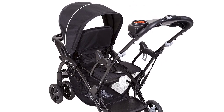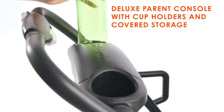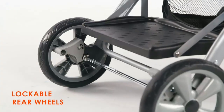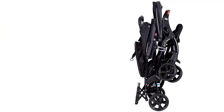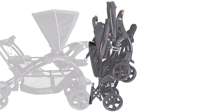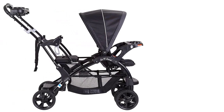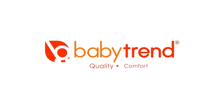The stroller is travel system compatible, and the front or rear seat can accommodate a child up to 40 pounds, while the jump seat or standing position is suitable for a child up to 2.5 years or 40 pounds. Overall, the Baby Trend Sit and Stand Double Stroller is an excellent choice for parents who need a versatile and convenient stroller that can accommodate multiple children. Its durable and sturdy construction, along with its many features, make it a must-have for any growing family.